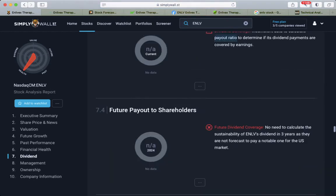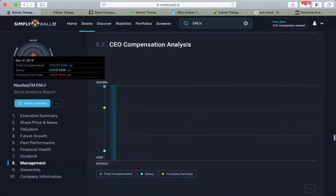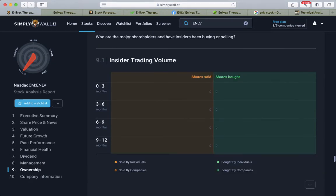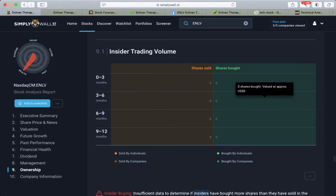They are not paying dividends. On insider transactions, nobody has sold or bought the stock recently.